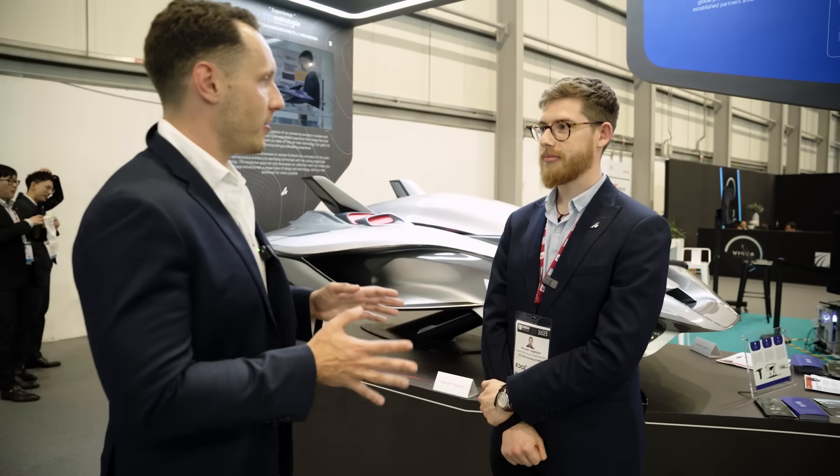I'm here with Ben, who's going to talk us through why this flying car actually looks like a flying car and not like many of the other eVTOL concepts we've seen here at the Dubai Airshow this year. Tell us a bit about the design — why does it look so unique?